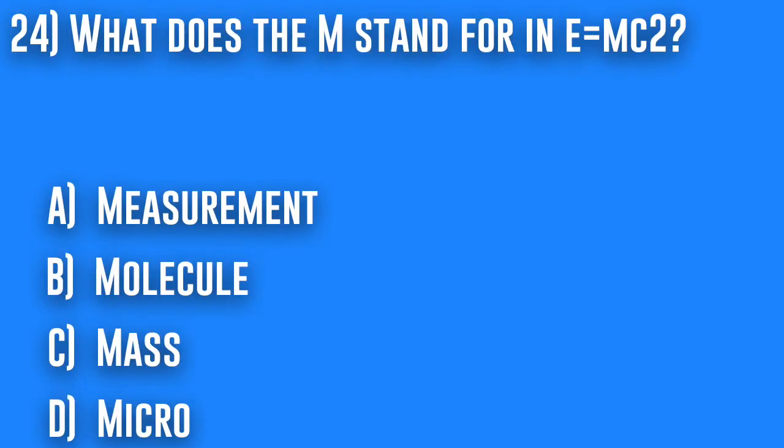24. What does the M stand for in E equals MC squared? A. Measurement, B. Molecule, C. Mass, or D. Micro.